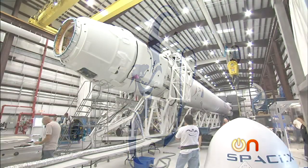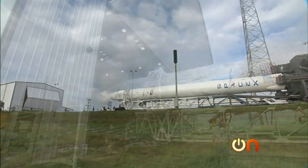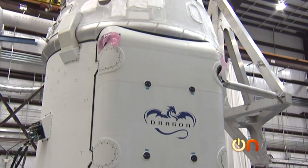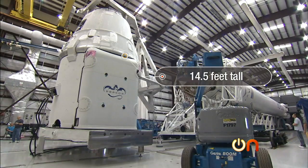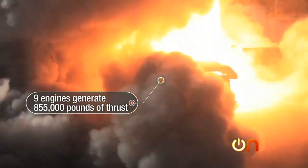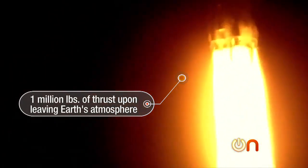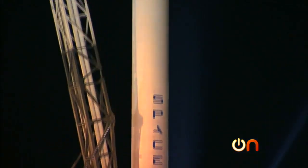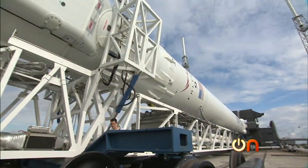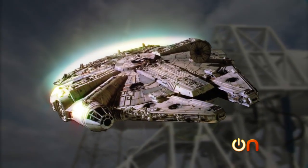The Falcon 9 rocket was designed and built under a $1.6 billion contract with NASA. The rocket is 157 feet long and 12 feet in diameter. The capsule on top of the rocket is named Dragon and it measures 14 and a half feet tall. Falcon has nine engines which generate 855,000 pounds of thrust at sea level, topping 1 million pounds of thrust as the rocket bursts out of the Earth's atmosphere. The spacecraft can also carry up to 7,000 pounds of cargo. The Falcon name is an homage to Han Solo's Millennium Falcon.